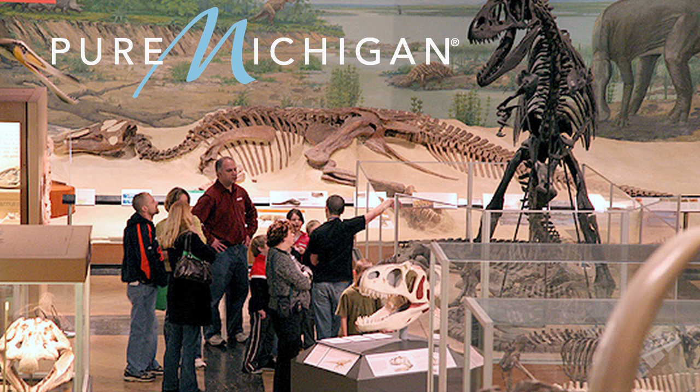The museum has several floors of exhibits. On the second floor is the Hall of Evolution, which includes dinosaurs — one of our big draws — along with about 600 million years of other fossil life from planet Earth. The third floor area is Michigan Wildlife, which includes taxidermy mounts of just about every bird that spends any time in the state.